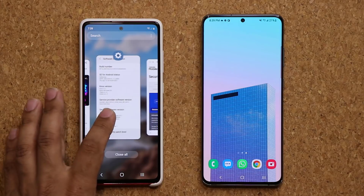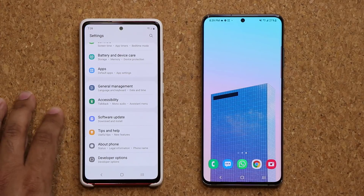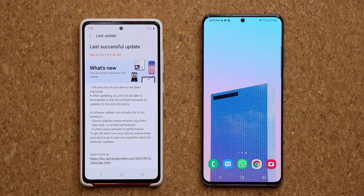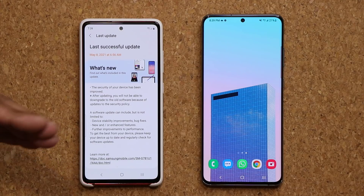What we do have is overall stability improvements and some bug fixes. So this is going to be a standard update. Every single time you get these new updates, the phone does get some enhanced features.